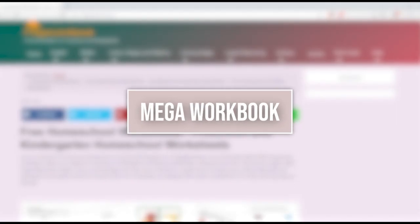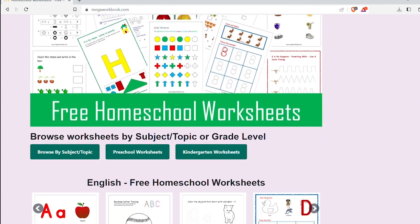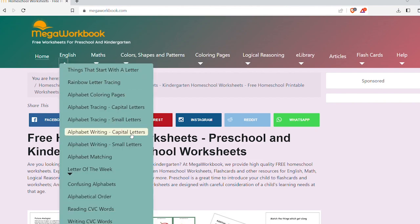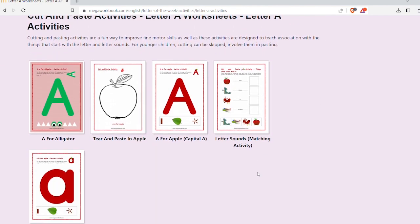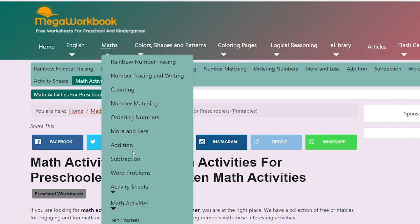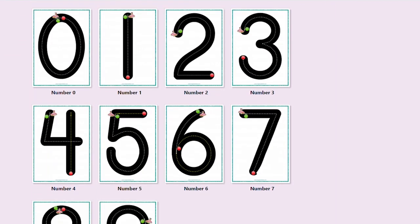Mega Workbook is a worksheet-based website designed specifically for pre-K and kindergarten levels. It is sorted by subject — English has letter and letter-of-the-week activities, writing, and CVC work. The math section is divided into counting, number recognition, adding and subtracting, and there are even some fun printable activities.